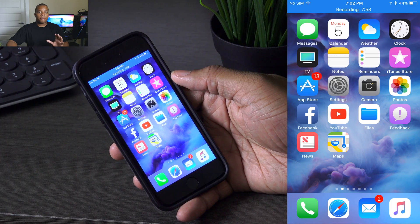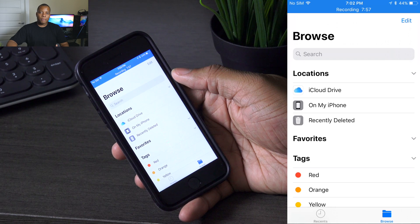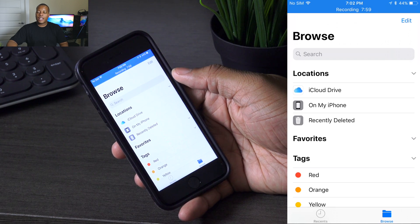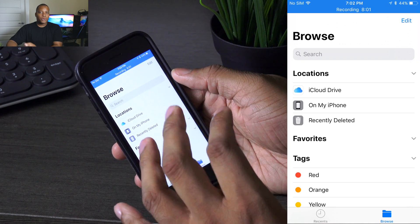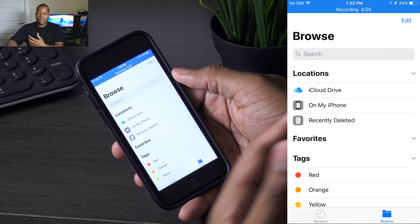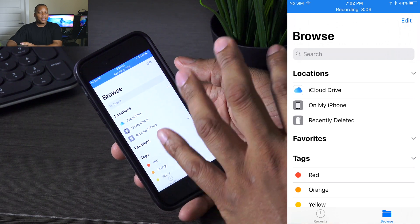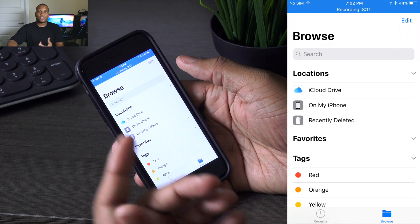Apple is also releasing a new app called Files. This Files app is going to sync with multiple services like Dropbox and other file sharing services. You can have everything in one single location to access those files no matter what device you're on, and quickly share and send them to other people.